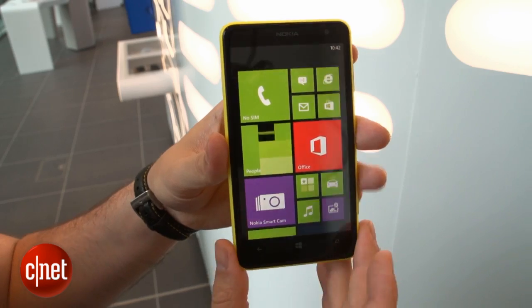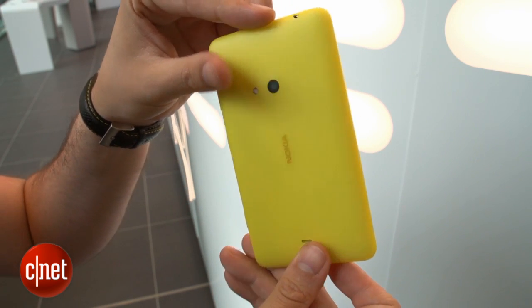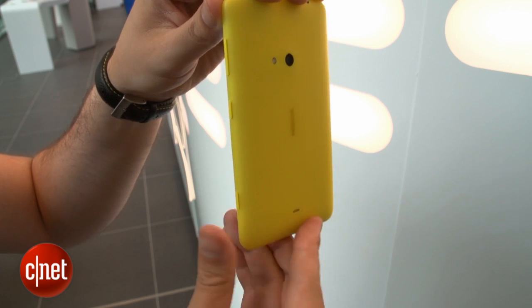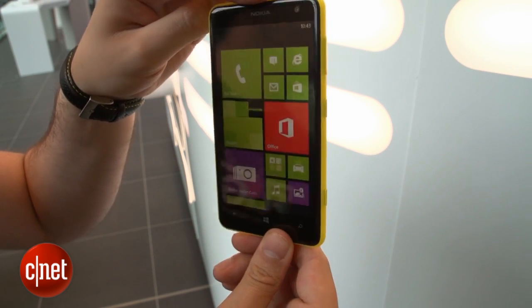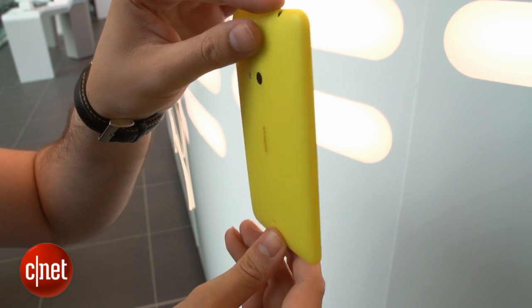I'm Andrew Hoyle from CNET and I'm here checking out the Nokia Lumia 625. It's a colorful budget Nokia with a huge screen. At 4.7 inches, the Lumia 625 is the biggest phone in the Lumia range. The top-end 920 is only 4.5 inches, and the 620 that sits just below this is only 3.8.